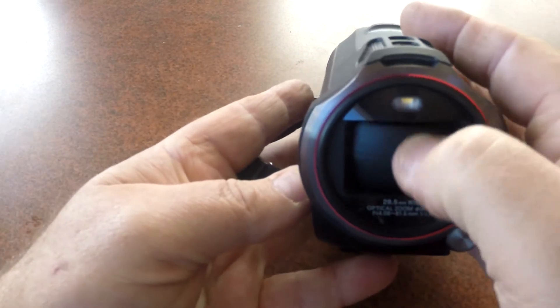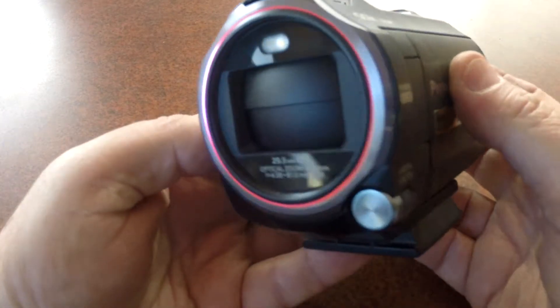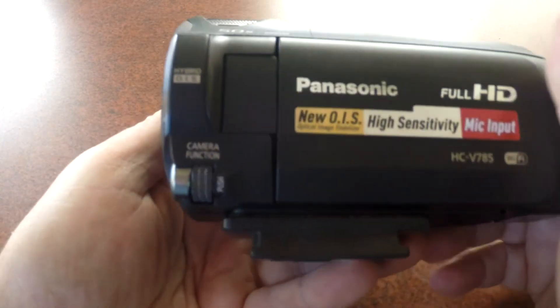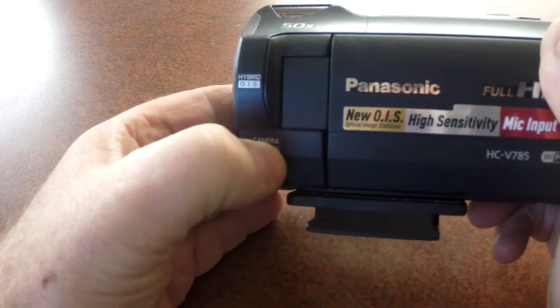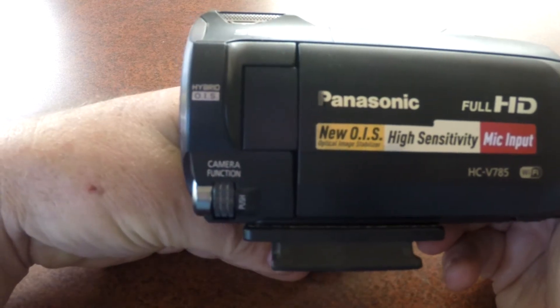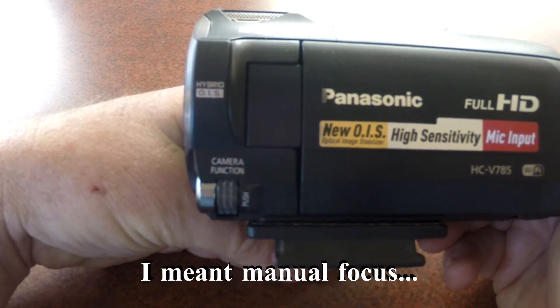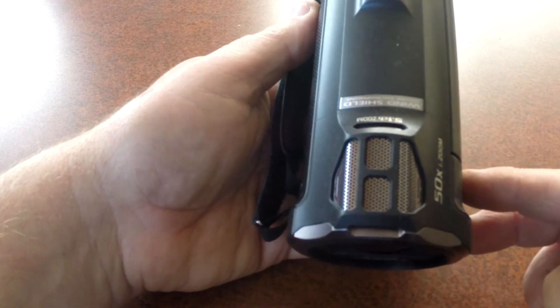It comes with a built-in light at the top. It has an automatic shutter that opens and closes as you turn it on and off. It does have a manual focus ring if you want to change focus. The automatic focus is probably good enough that you're never really going to need to use manual. It also has a 5.1 channel microphone set up on top.